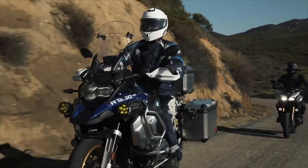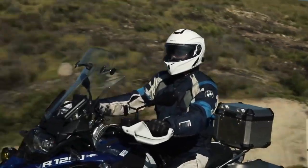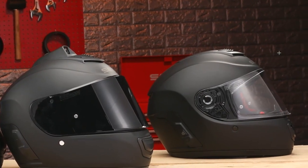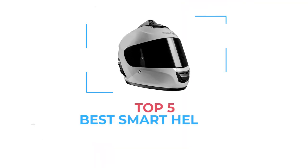But what if you're a motorcyclist? Although you might not be able to have your devices within reach, you can invest in a smart motorcycle helmet that offers in-built technology for music, communication, and more. Here are the best smart motorcycle helmets available today.